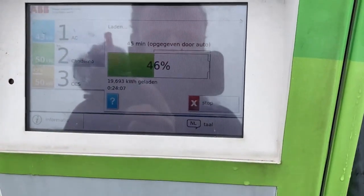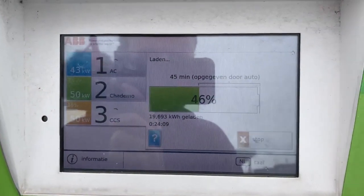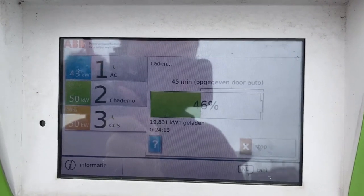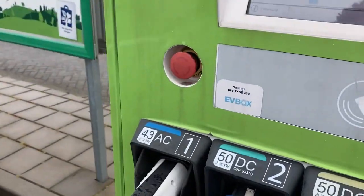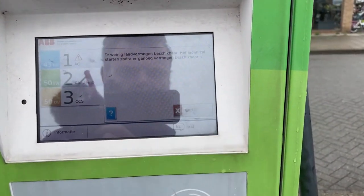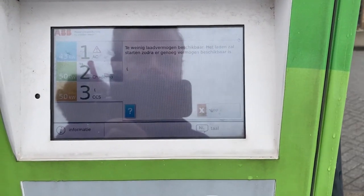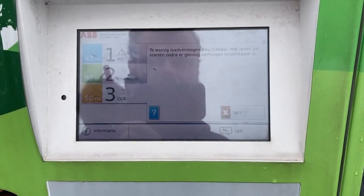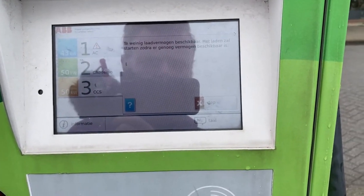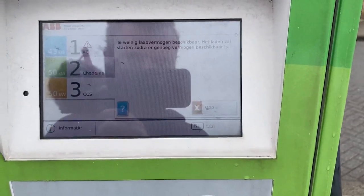After 24 minutes we charged nearly 20 kilowatt hours. Charging has stopped apparently. That's weird. Why is that? What happened?